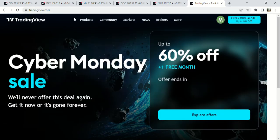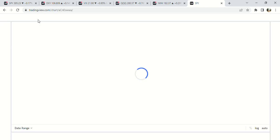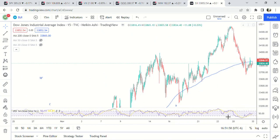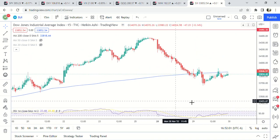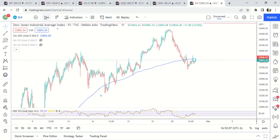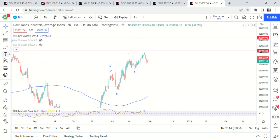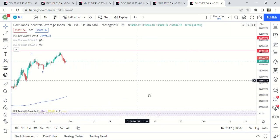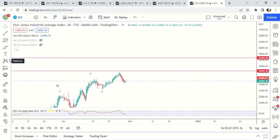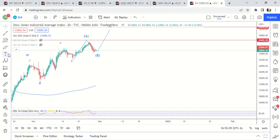Let's look at the Dow Jones, see if it's making any progress — I think it was positive on the day. Yep, up 0.01%. Same thing, it looks like we're looking for A-B, and then this is going to end up being an A-B-C move. Again just going to look for A-B-C like that and then we're going to start moving down.